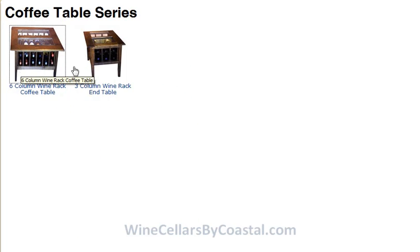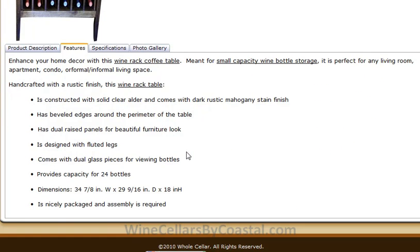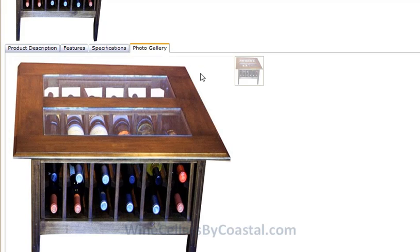The six-column wine table is obviously a little bit larger, holds a bit more capacity. We show 24 bottles, and the width is just shy of 35 inches, about 29 and a half inches deep, and it's a little bit shorter at 18 inches in height.